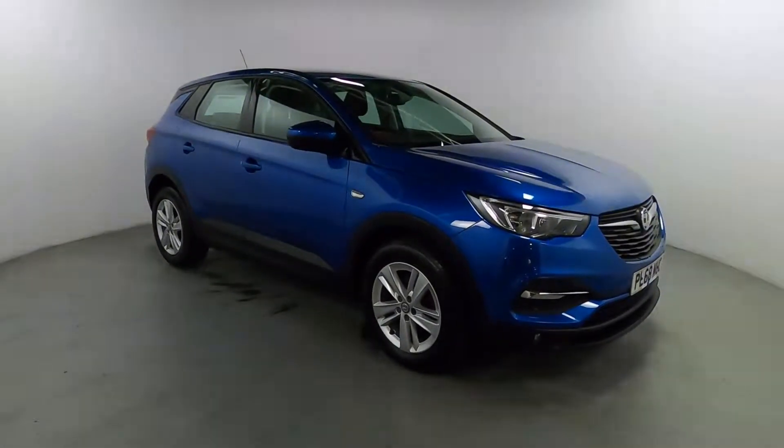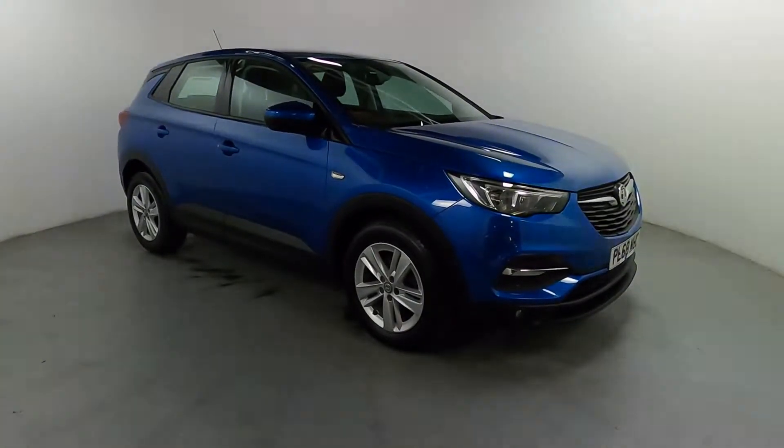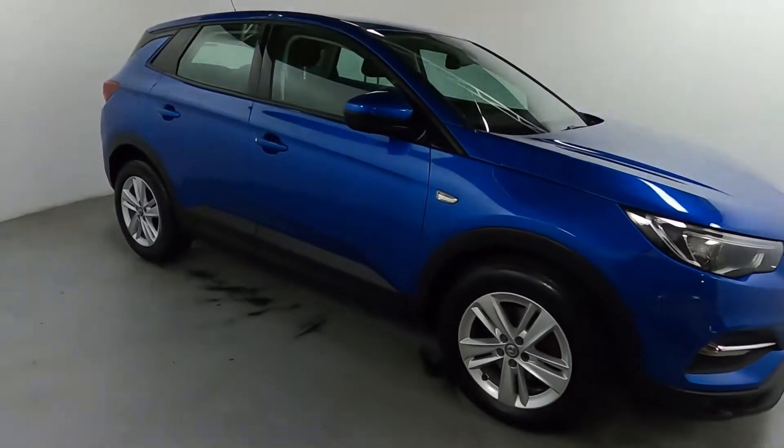Welcome to LMC. Today we're taking a look at this Vauxhall Grandland X SE. It's got a 1.2 litre petrol engine with an automatic gearbox and it's on 12,812 miles, finished off nicely in this deep blue colour.